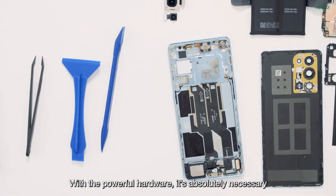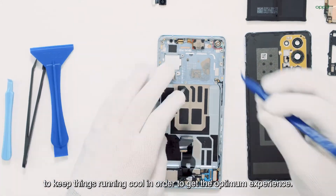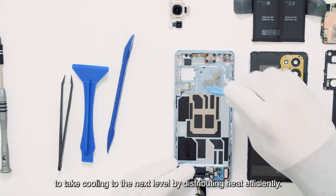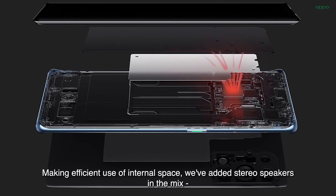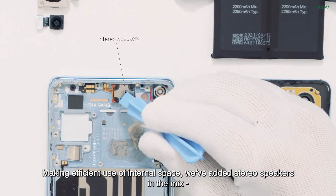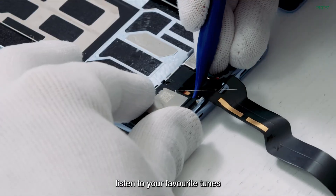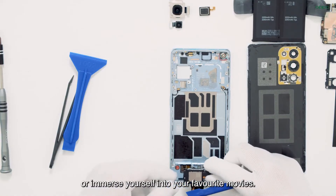With the powerful hardware, it's absolutely necessary to keep things running cool in order to get the optimum experience. We've designed the Reno6 Pro vapor chamber to take cooling to the next level by distributing heat efficiently. Making efficient use of internal space, we've added stereo speakers in the mix for rich audio that can envelop the room. These can level up your gaming experience, let you listen to your favorite tunes or immerse yourself in your favorite movies.